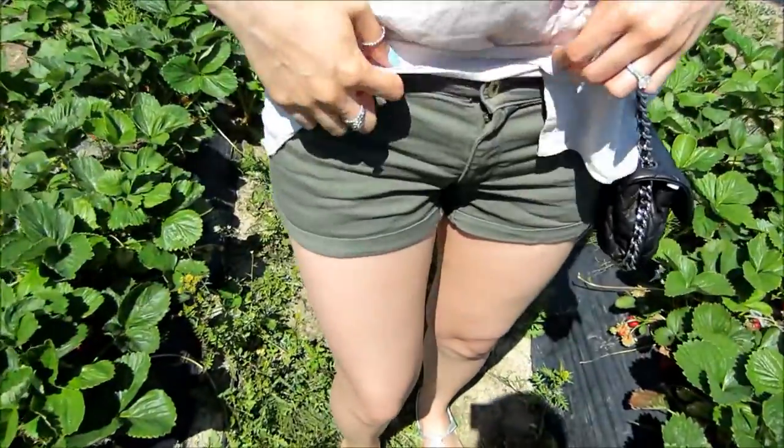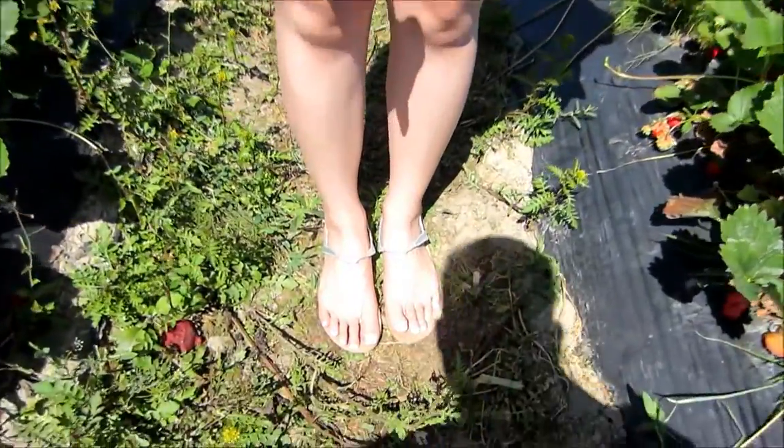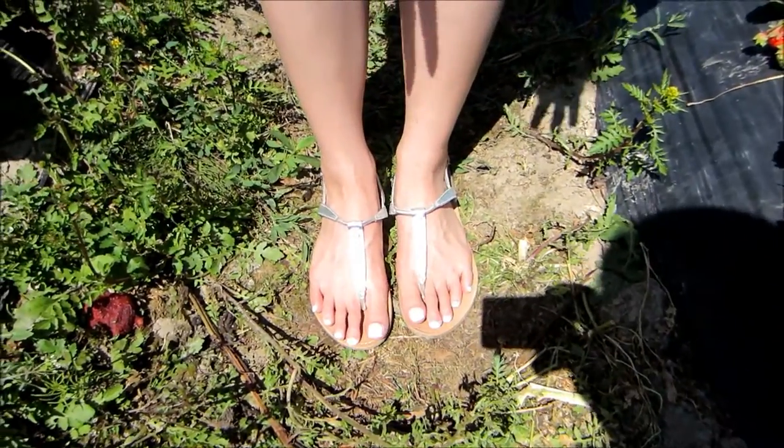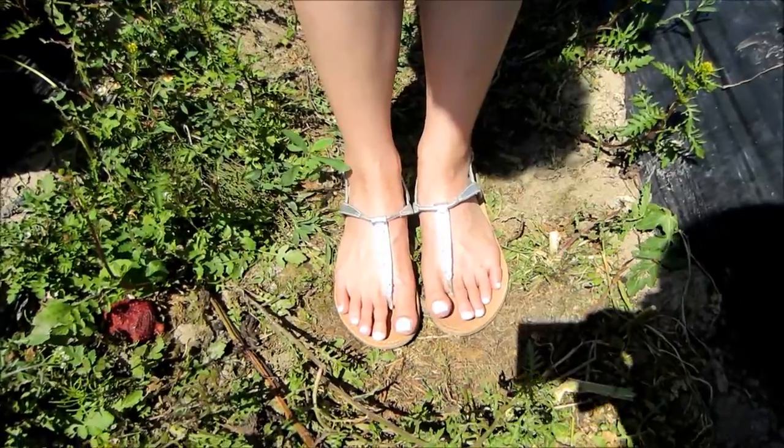My shorts are this kind of green army shorts from H&M as well. And for my sandals — don't wear sandals to berry picking, but they're just really cute — I have these sparkle t-strap sandals from Forever 21.